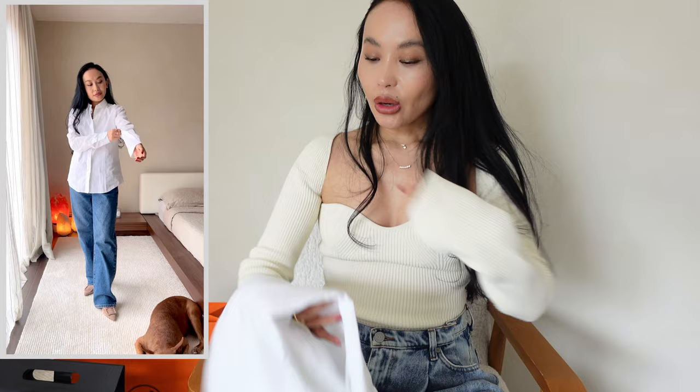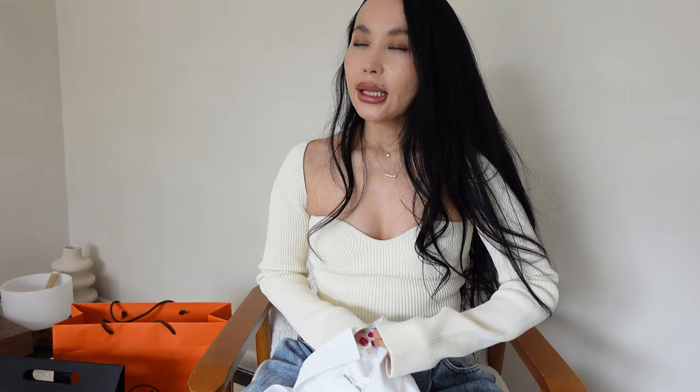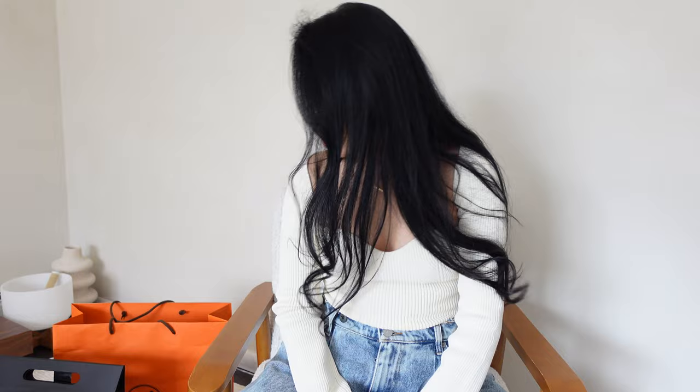Classic white button-up — I wanted a shirt that looked like my boyfriend's shirt but in a relaxed fit: not oversized, not tight, something I can throw on over jeans or trousers, or layer with a turtleneck. Saint Laurent pieces run small — I tried a leather jacket up to a size 40 and it still didn't fit. I got this shirt in a size 38. It's a simple white classic shirt you can't go wrong with, and I plan on styling it many ways.